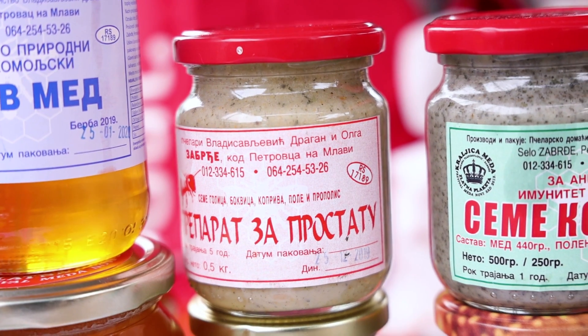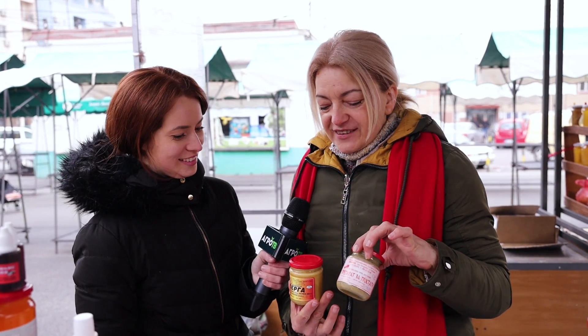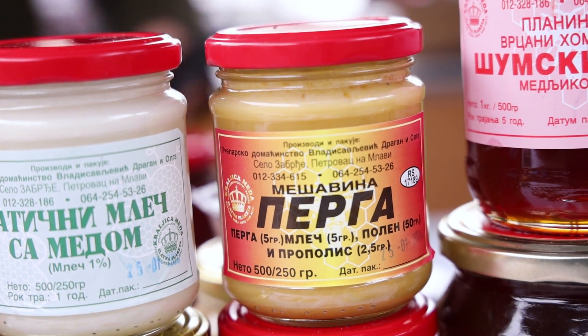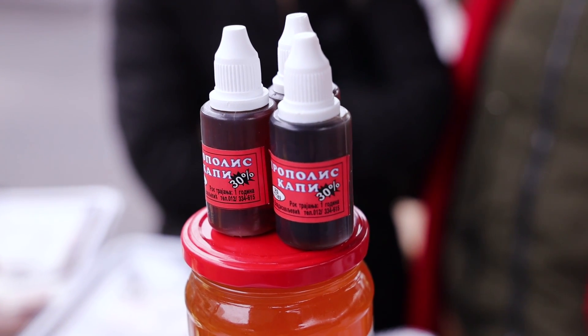Imamo i preparat za prostatu. Rekli smo malo pre za žene eliksir lepote, a ovo je ipak za muškarce. Tu je i naša perga, matični mleč, polen, propolis isto. Preparat za prostatu, perga, matični mleč, polen, propolis - za muškarce, za zdravlje. Imamo i propolis kapi za respiratorne infekcije, za grlo, čistač bakterija. Znači, sve što je bakteriološko, sve očisti - to je prirodni antibiotik.